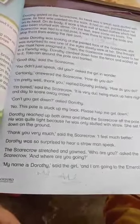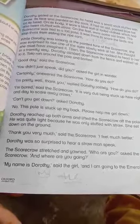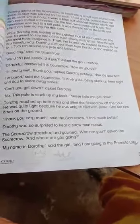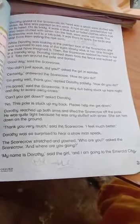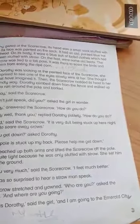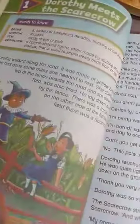The scarecrow stretched and yawned. 'Who are you,' asked the scarecrow, 'and where are you going?' 'My name is Drothay,' said the girl, introducing herself, 'and I am going to Emerald City.' Emerald City is a place mentioned in the story where the girl is heading. That is enough reading for today.